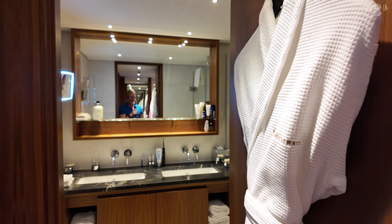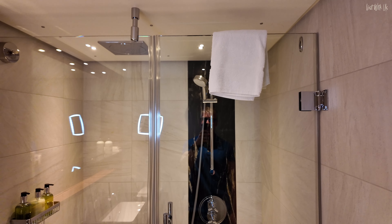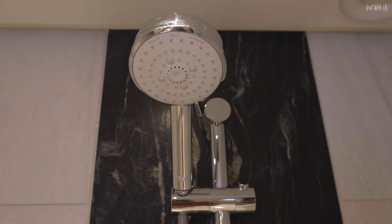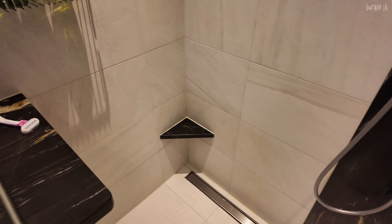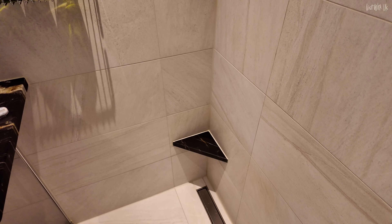Speaking of the bathroom — forgive my reflection, there are mirrors everywhere — this is the bathroom. The shower is amazing, it's a double-headed shower. One is a rainfall head and it is really good. The other is an adjustable shower head with pulse and all sorts of settings. The marble top here extends into the shower, which is really quite cool.